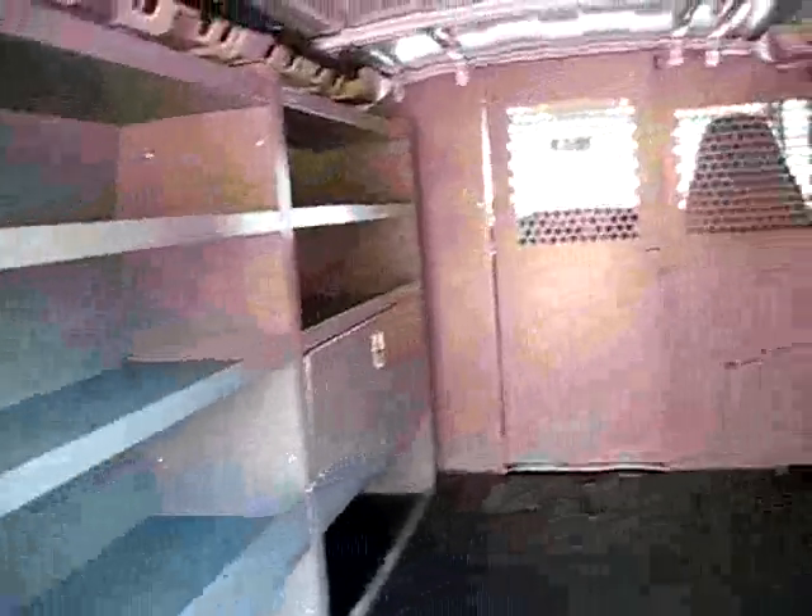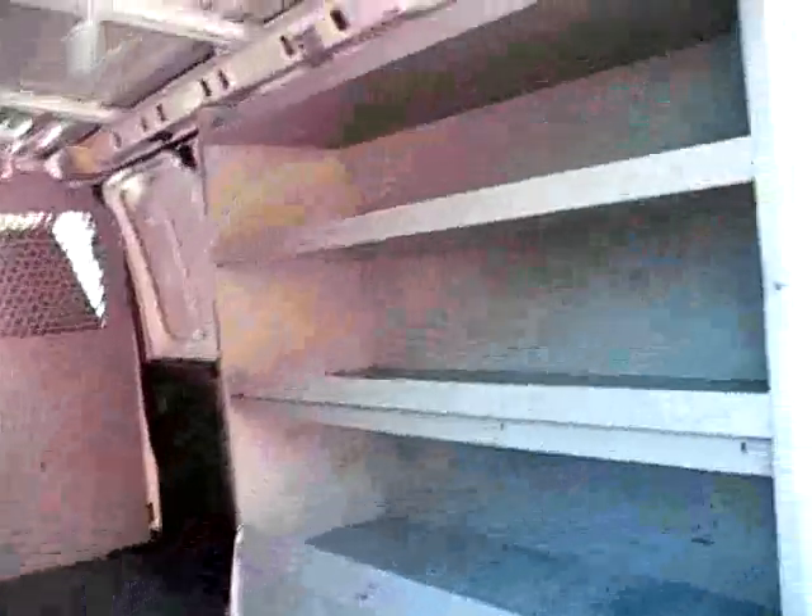Rear doors open nice and wide, cages on the windows, shelving, vinyl floor and a door up there in the front.